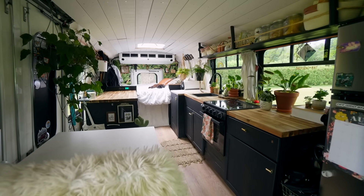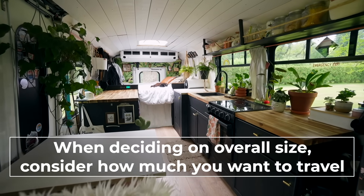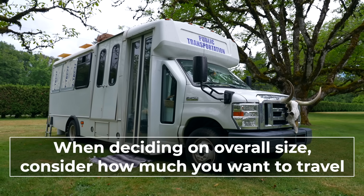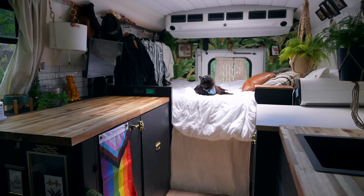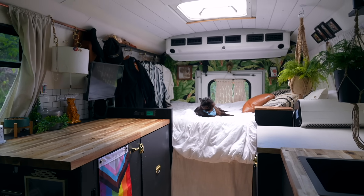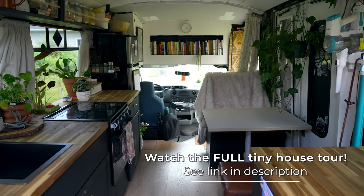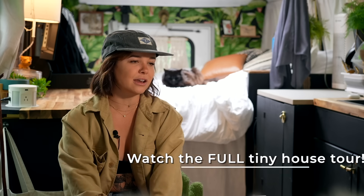I wouldn't want to go smaller. I could go shorter — this bus is 25 feet bumper to bumper, and I think 22 or 23 feet would be absolutely perfect. But the width is why I feel like I need to stay with a short bus, because vans are naturally a lot thinner than buses. So I think I'll always be a bus lifer instead of a van lifer.